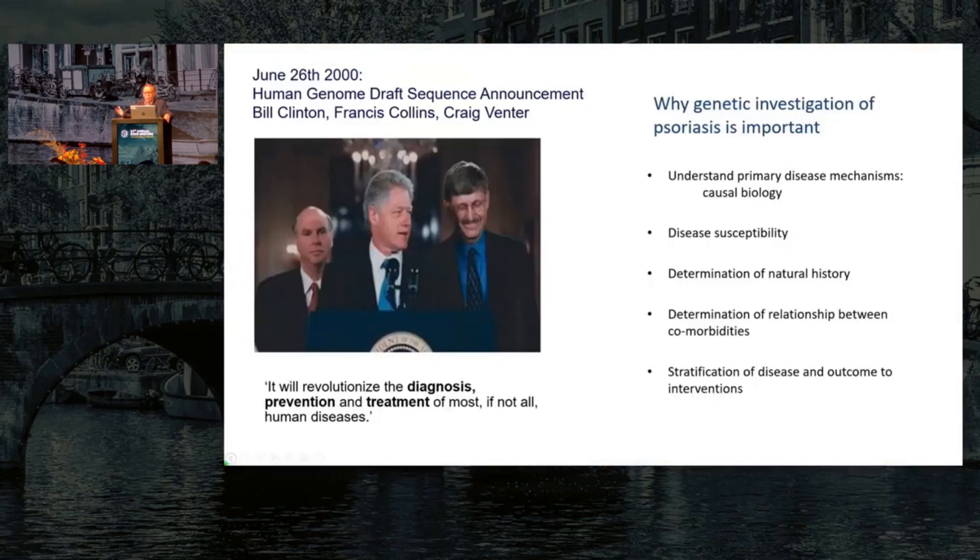We know that there is an important heritable component to psoriasis — in fact, it's probably the most important issue when discussing what causes psoriasis. The other important advance was nothing to do with psoriasis but with genetic methodology, in particular the mapping of the human genome in draft form for the first time in the year 2000. As a result, it became possible to rapidly genotype large numbers of people and answer the question of what is the genetic makeup of people with common complex polygenic diseases.